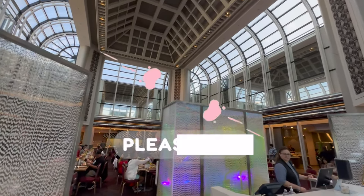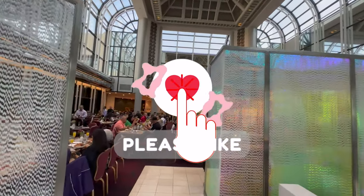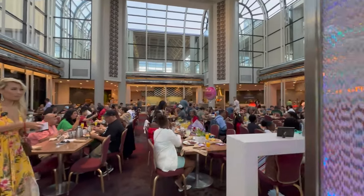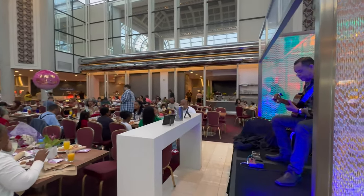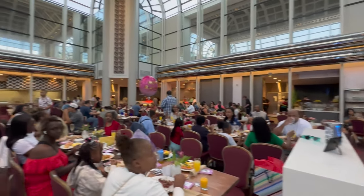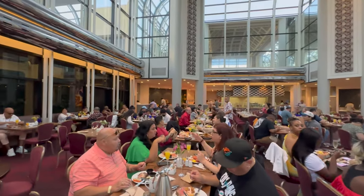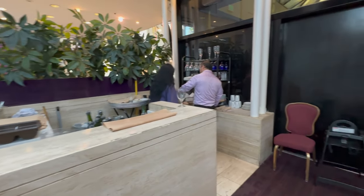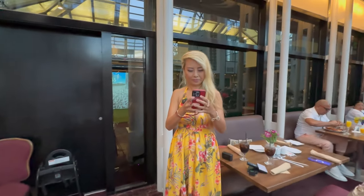This is the entrance and it looks so beautiful. There's a lot of people here. They also have live music. The buffet section is down there. You can get drinks over here — champagne. And Reina's here too! Let's go check out the buffet section.